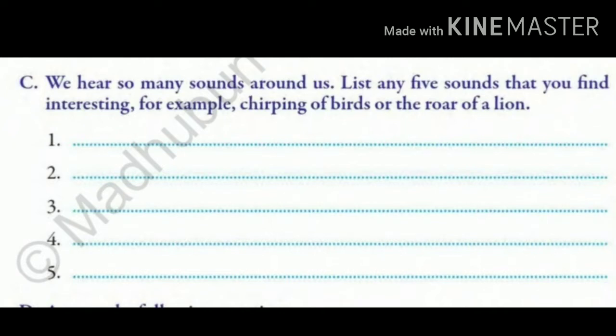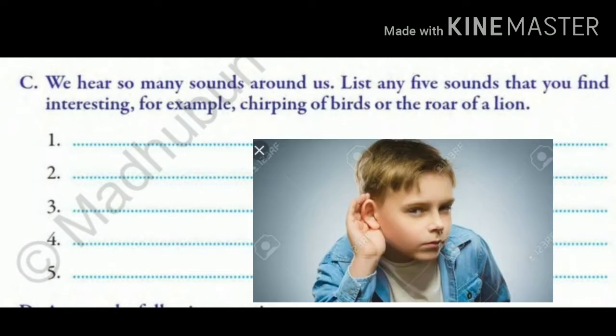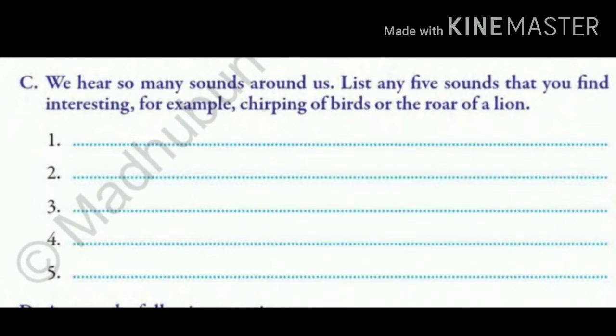Exercise C. We hear so many sounds around us. List any five sounds that you find interesting. For example, chirping of birds or the roar of a lion. Now children, try to collect some of the sounds which you could hear at your home — like when your mama calls you up, calling of your name, or when you hear the sounds of coins being clattered, that is clattering of coins. The clock ticks — tick tick — so you can say tickling of clock. In this way, you have to write some more sounds that you find interesting.